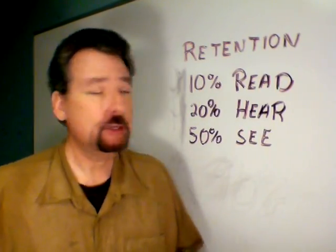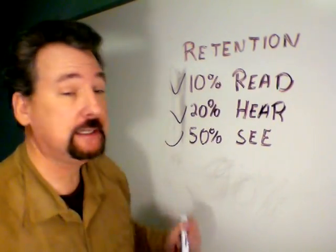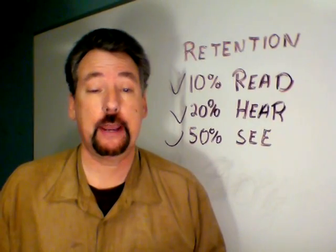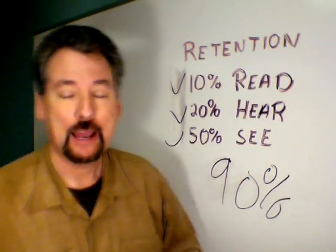According to MIT, students only remember 10% of what they read, 20% of what they hear, and 50% of what they see demonstrated. But when students take an active role in their education, such as when participating in a learning game or virtual world, the retention rate skyrockets to 90%.